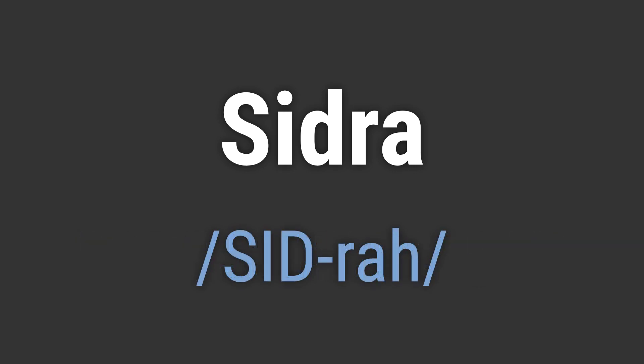It's pronounced as Sidra. To pronounce it correctly, emphasize the first syllable, SID, and use a soft AH sound for the second syllable, RA.